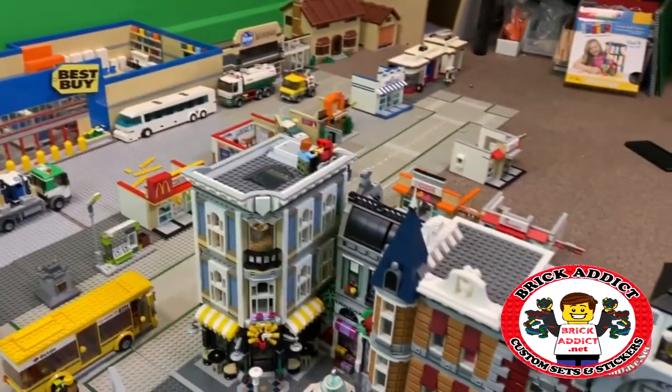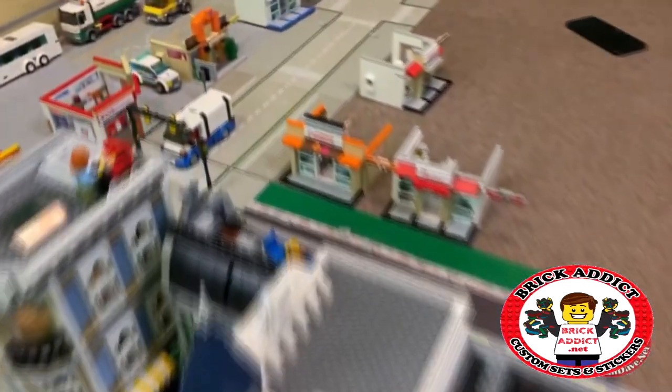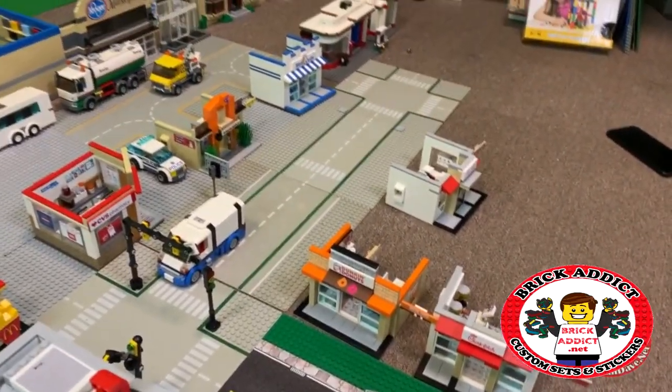We've actually got more modulars — we've got more of everything to build. We've got enough to fill up this area completely, but we still have to move into this room. Got a lot of our little minis down there.